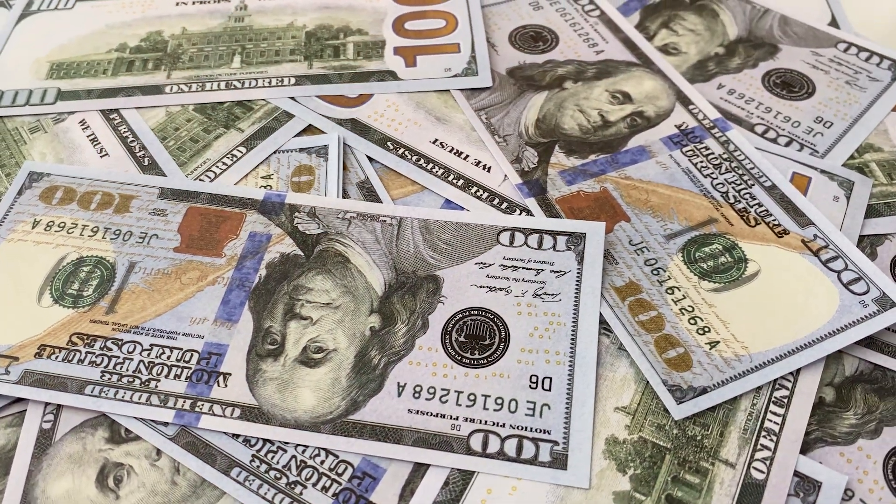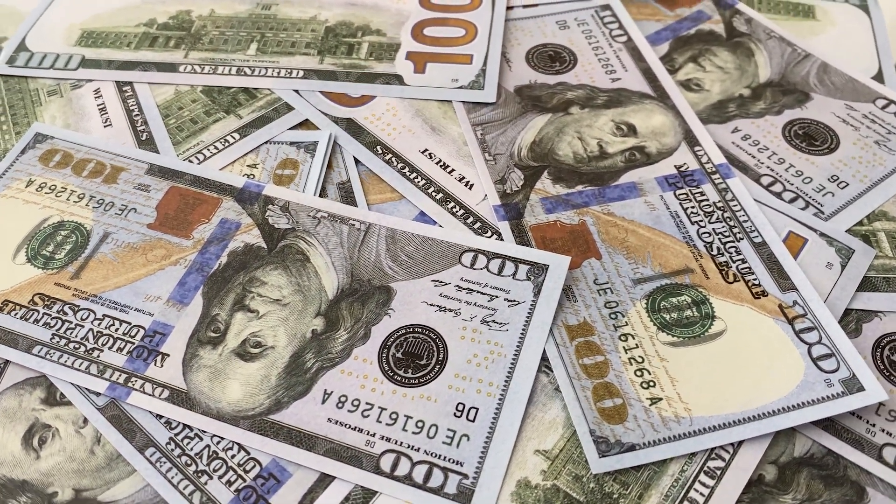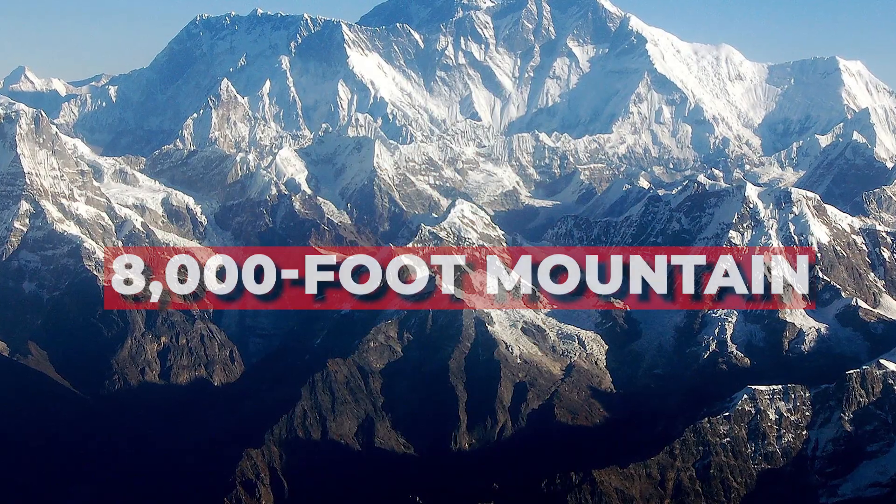It's a billion dollars saved simply by accepting that your cabin will feel like you're standing at 8,000 feet instead of at sea level.